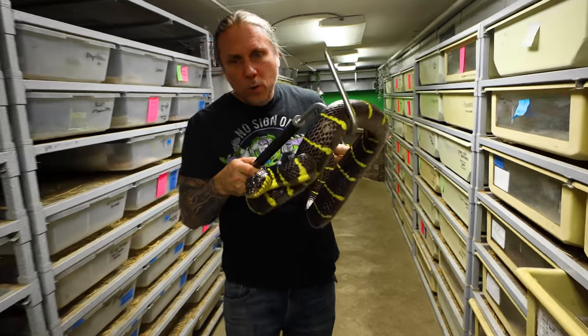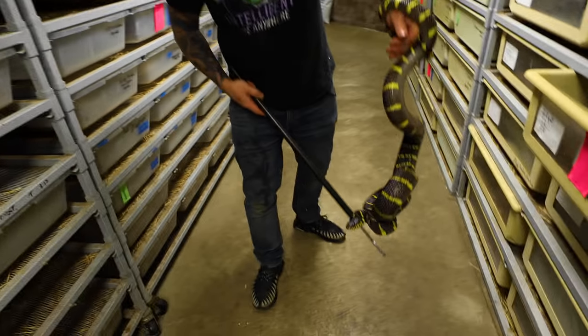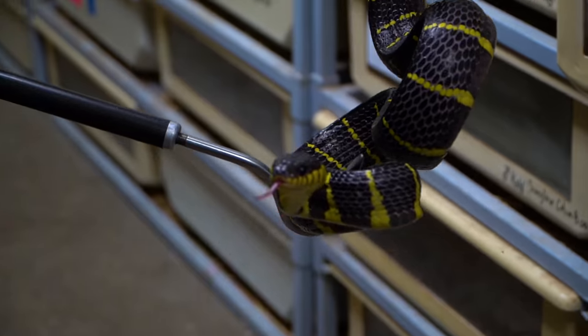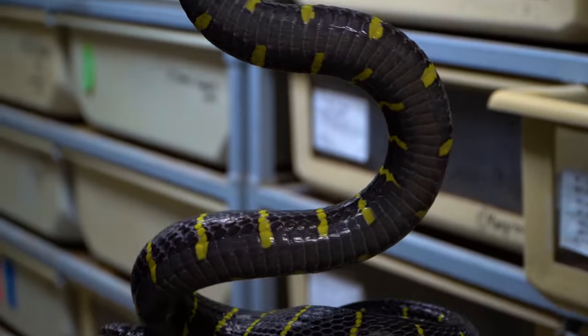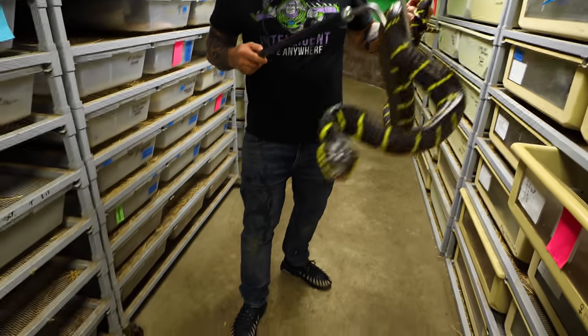You can see they don't have the best temperament all the time. I've been envenomated by these guys a couple of times — really not that bad. Some people have some pretty good reactions to them. Me personally, I just get a little bit of a headache. No big deal, to be totally honest with you.